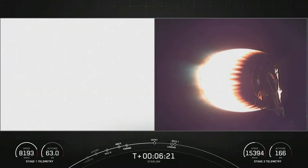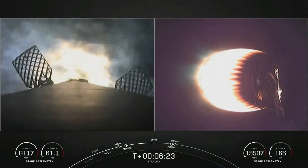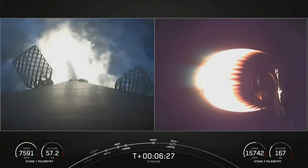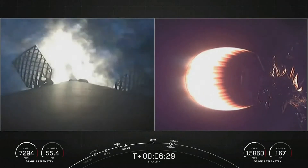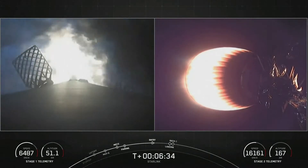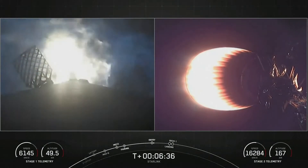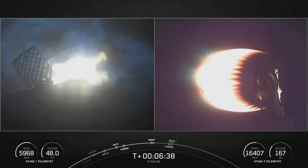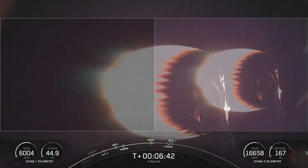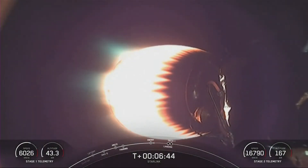Stage one entry burn startup. You can see on your left-hand screen those three engines reigniting and lighting up the screen. Stage one entry burn shutdown. Stage one FDS saved. That concludes the entry burn for the first stage.